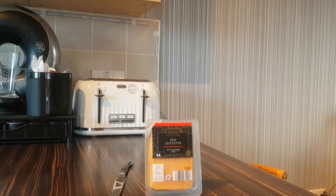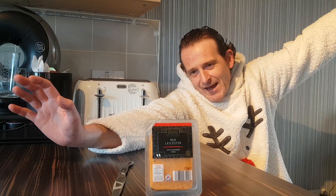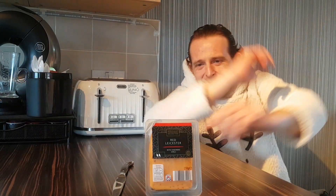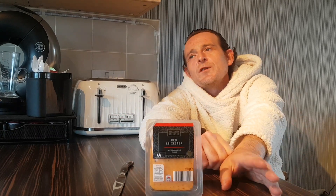Hello and welcome back to Rob's Homemade, and it's Christmas time — mistletoe and wine. Anyway, we're here for a food review, well specifically a cheese review.